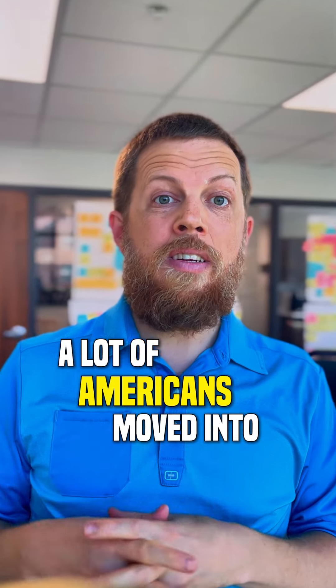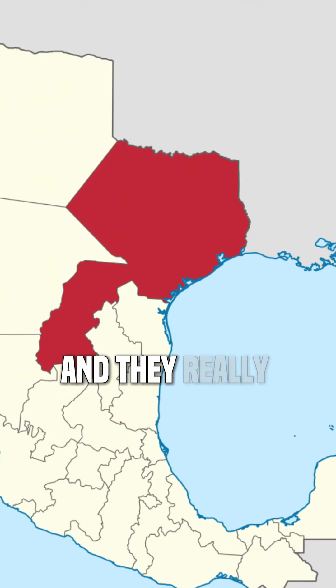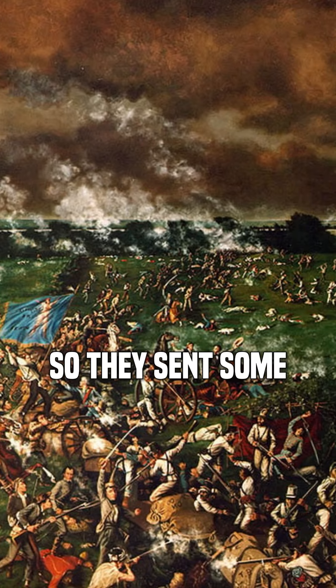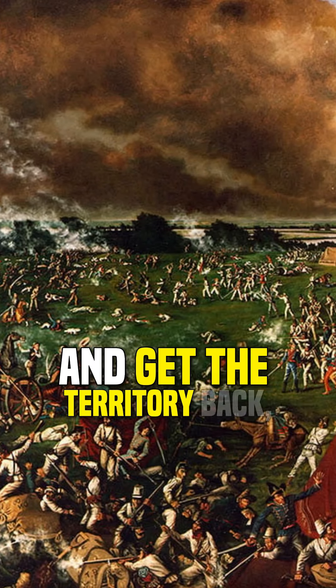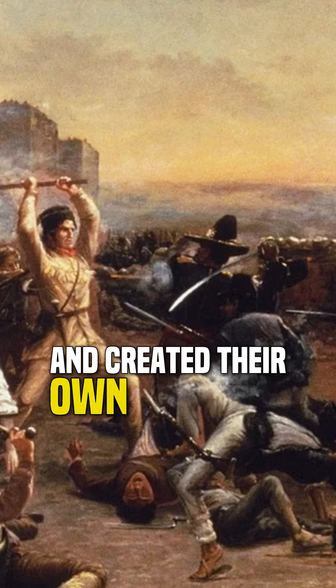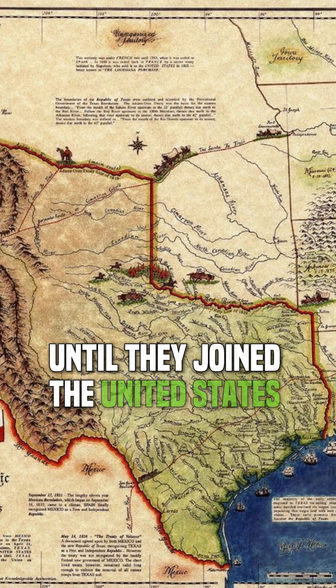A lot of Americans moved into this northern part of Mexico called Texas, and they really liked it there. But the Mexican government didn't like it that much, so they sent some soldiers to fight and get the territory back, but the Texans came out on top. They declared independence and created their own country called the Republic of Texas, which existed for a little bit until they joined the United States of America.